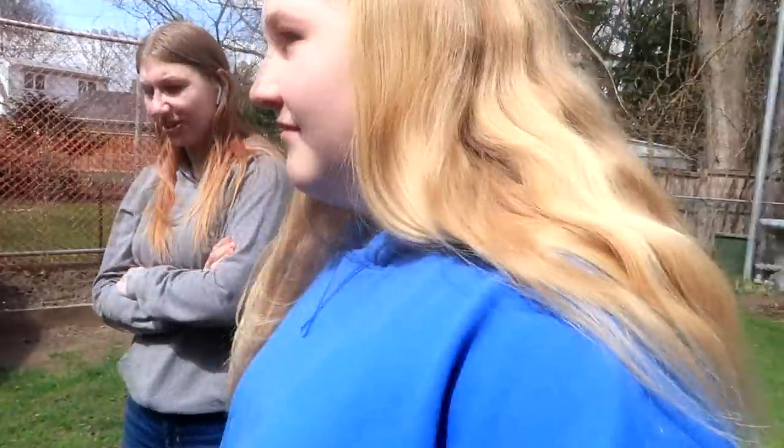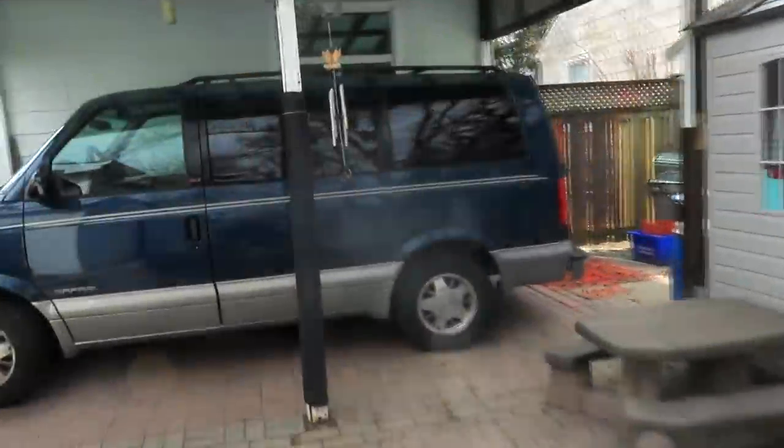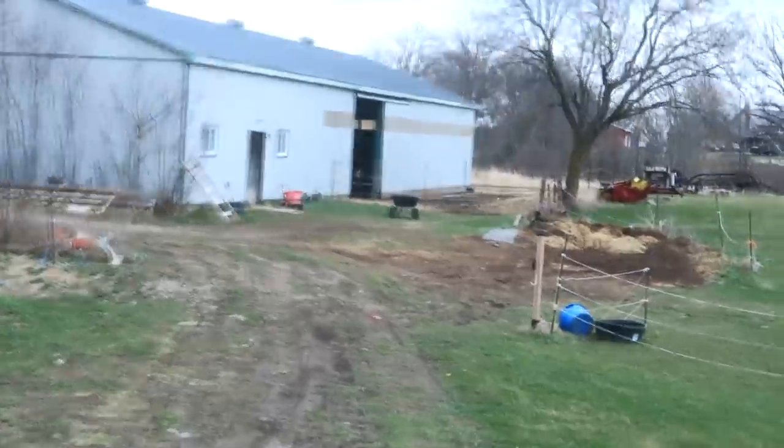Gabby says, 'Is that an ice cream truck?' Wait, listen — I do hear music! Let's go see if it's an ice cream truck. Do you hear it? We're gonna have to drive by there on our way out. My kids have never seen an ice cream truck before!